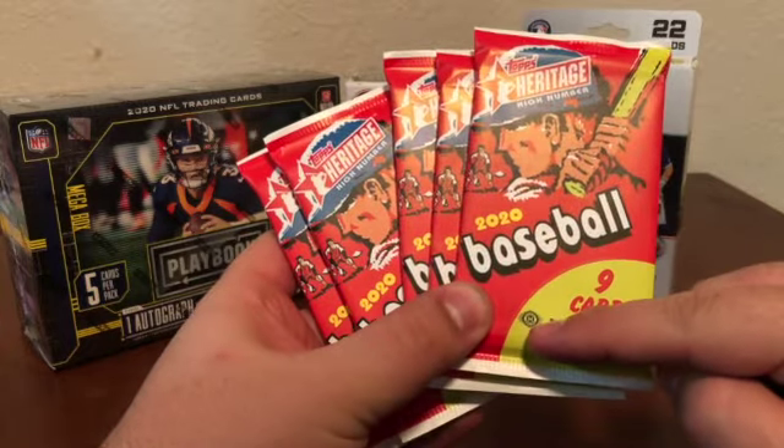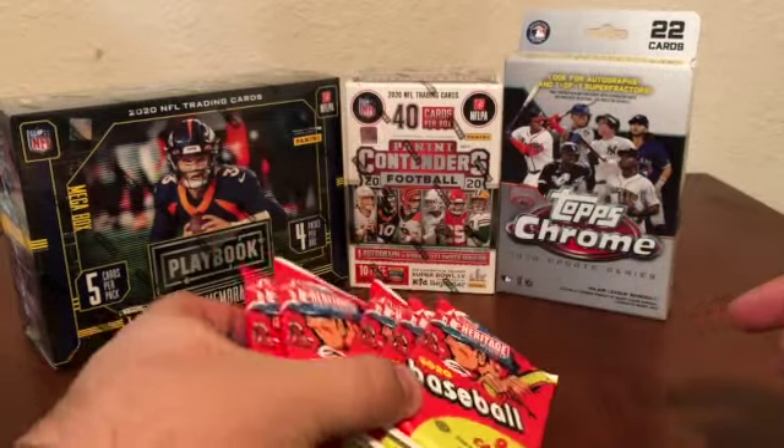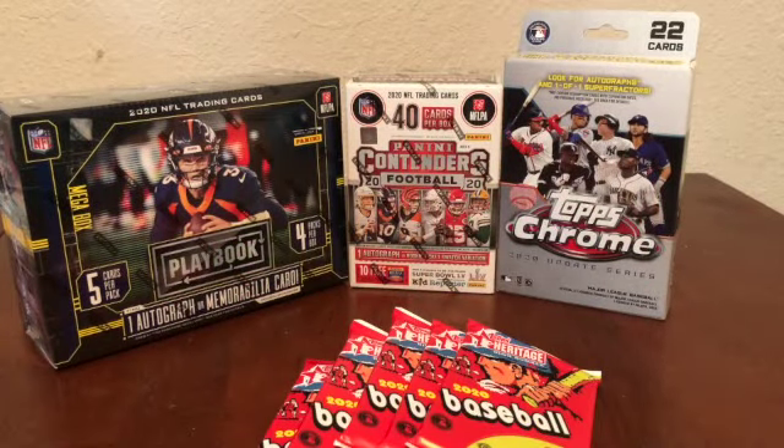These are not your average retail packs — these are actually hobby packs that we were able to find loose sitting in there. The interesting thing about today's hunt is that while we were at Target, we actually found that Target was selling hobby boxes of Heritage High Number, running about $120 for the hobby box.